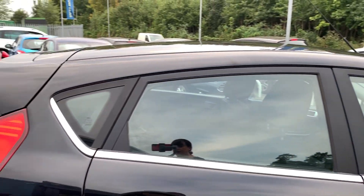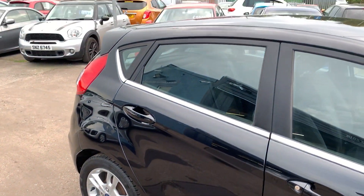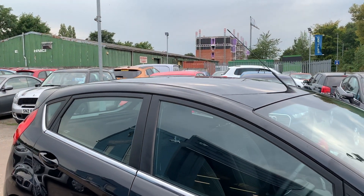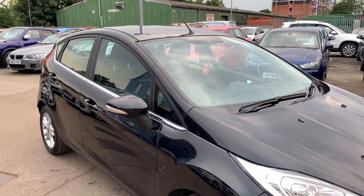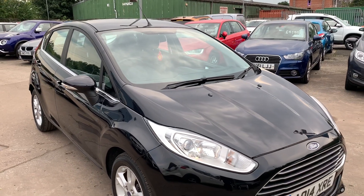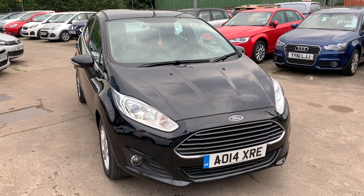We'll MOT and service the car for you when it's sold. Part exchange is welcome. Finance is available via our online calculator. The car has been HPI and mileage checked and we also include a free 12 month AA membership. That's available at Cantilever Car Centre, Station Road, Latchford, Warrington, Cheshire.